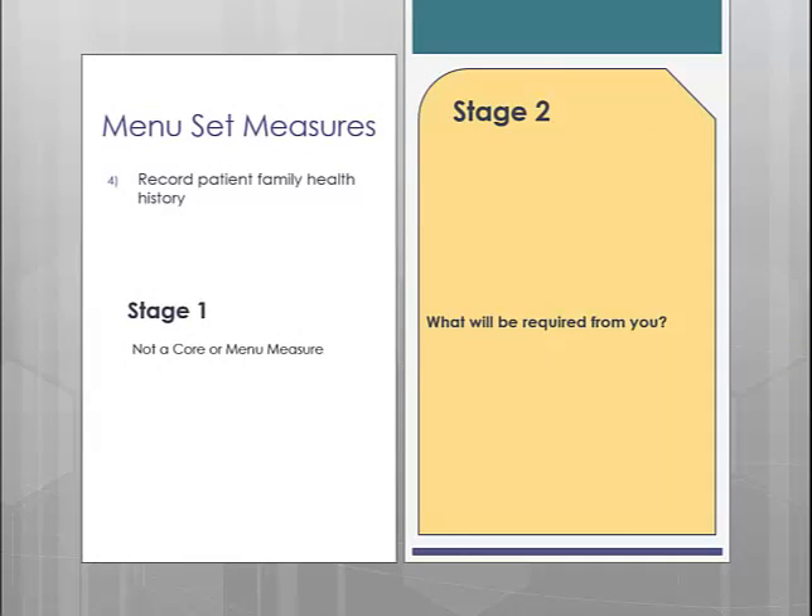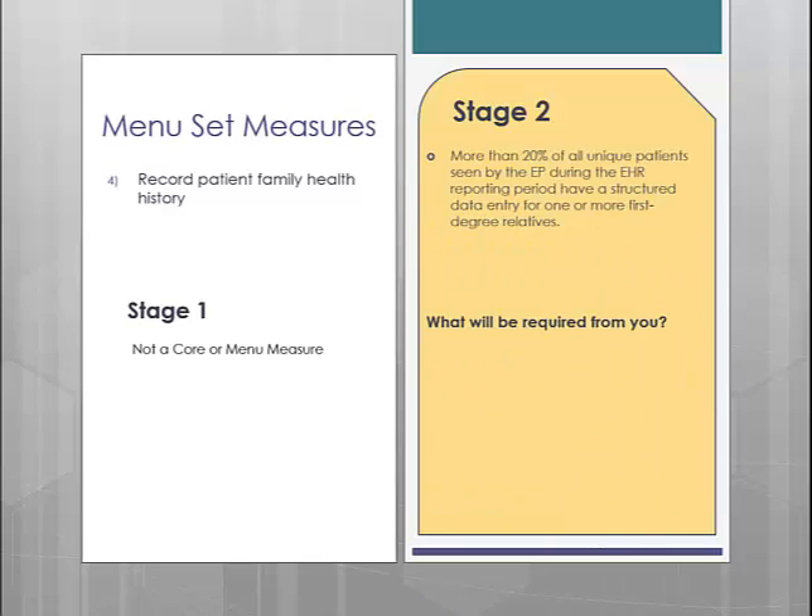Menu measure number 4 is recording patient family health history. This measure requires that more than 20% of all unique patients seen have at least one entry for one or more first-degree relatives as structured data. In version 5.1, our family history button will change from a free text dialog to a structured data dialog, and in order to attain this measure you will need to use this functionality. This is a rather easy measure, so we assume most providers will elect to complete it.